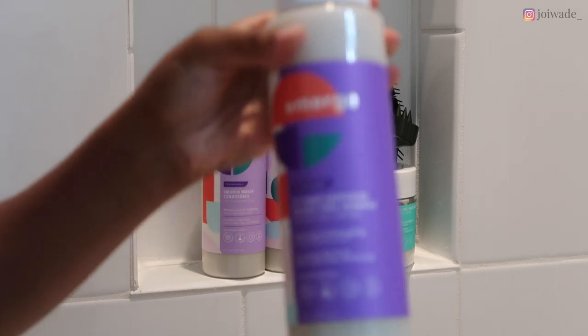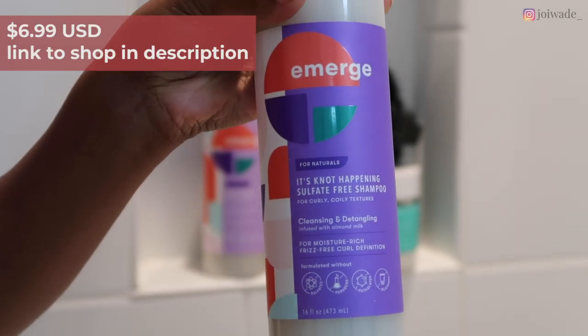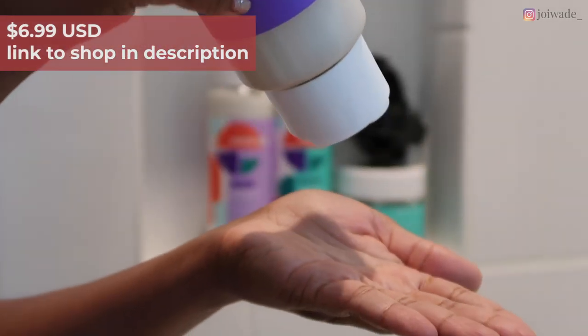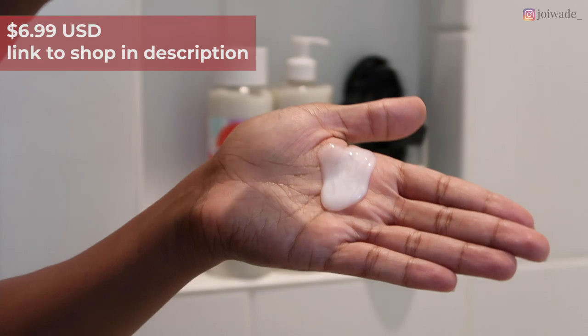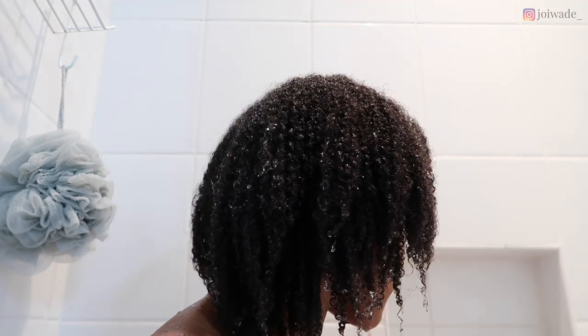Make sure you subscribe for more hair care videos and reviews. First, we're starting off with the 'It's Not Happening' sulfate-free shampoo, which is for curly and coily textures. This is a cleansing and detangling shampoo infused with almond milk.